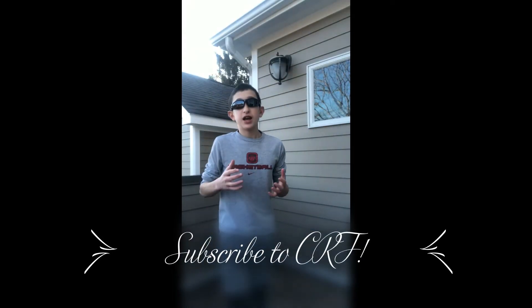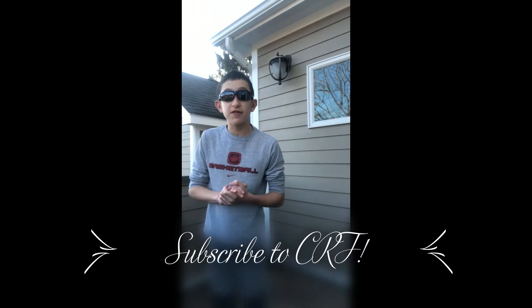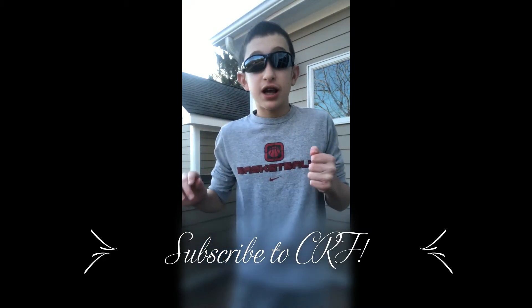Hello again everybody, I'm Christopher Raya Filipelli and today I'm going to be doing a review video on the special edition Hess truck — the special edition to the tradition Hess truck, coming out February 3rd, which is today.